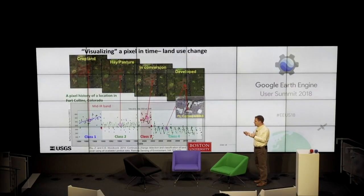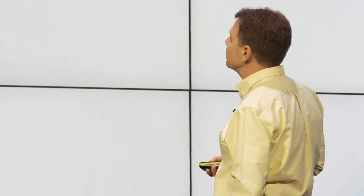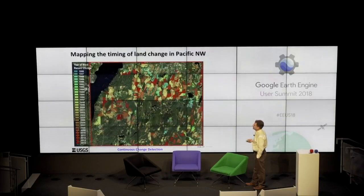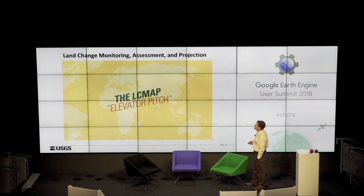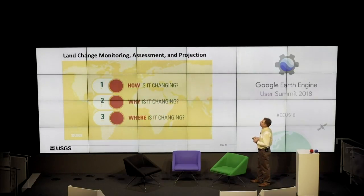Another application of CCDC is visualizing a pixel in time for land use change. Here we see scenes captured within a spectro-temporal trajectory — four piecewise fits showing cropland going to hay in conversion and finally developed, each associated with a particular class type. I put 'visualization' in quotes because it's not just visualizing a time lapse of pixel intensities — it's visualizing what's going on in a feature space, which is what data scientists get excited about. Viewing this in a regional setting, you can see the timing of land changes — red colors are more recent, blue colors are older.